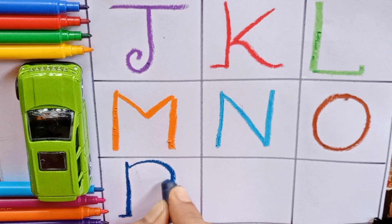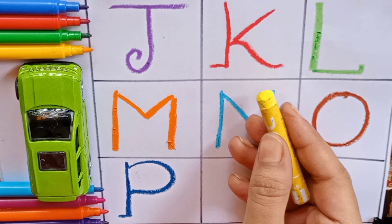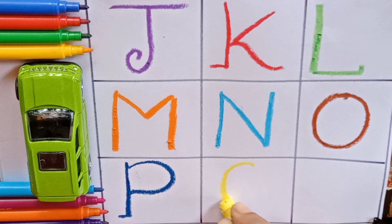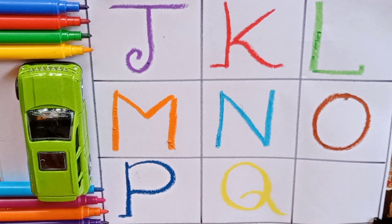P for papaya. P for also pumpkin. P. Yellow — Q. Q for quarter. Q for also quilt. Q.